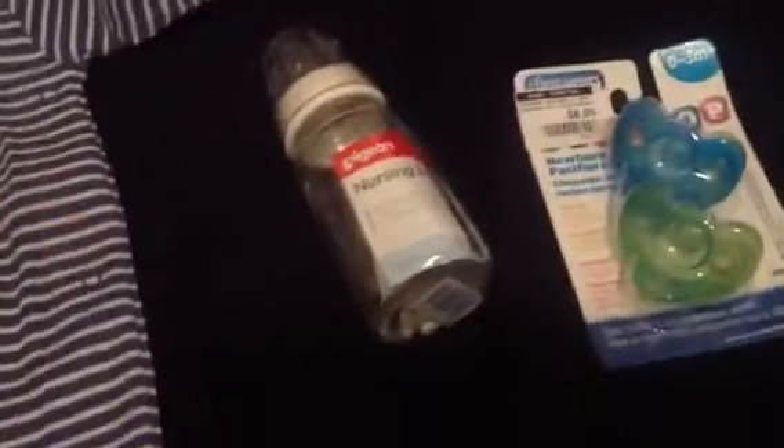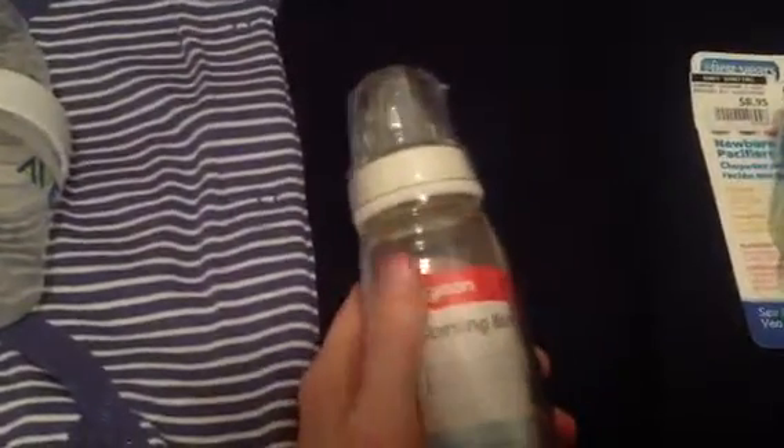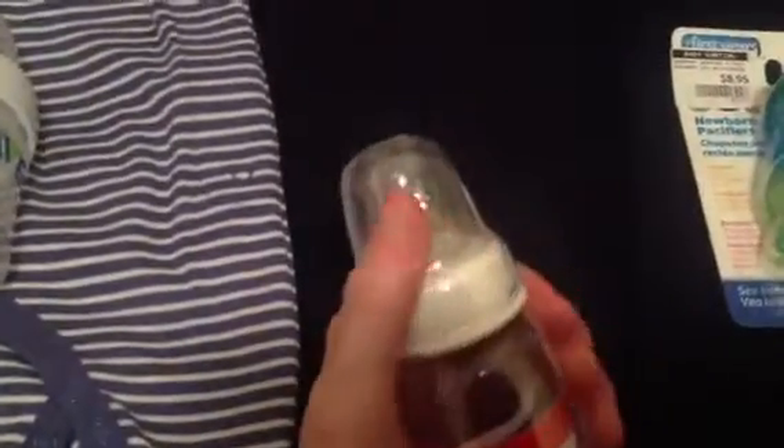I was really surprised at its price. I love the Pigeon bottles but I've only ever got plastic ones because the glass ones are so expensive. And I found the glass one for like $8 — I couldn't believe it. I prefer the skinnier bottles in the Pigeon as opposed to the wide neck ones, and yep, it's glass.